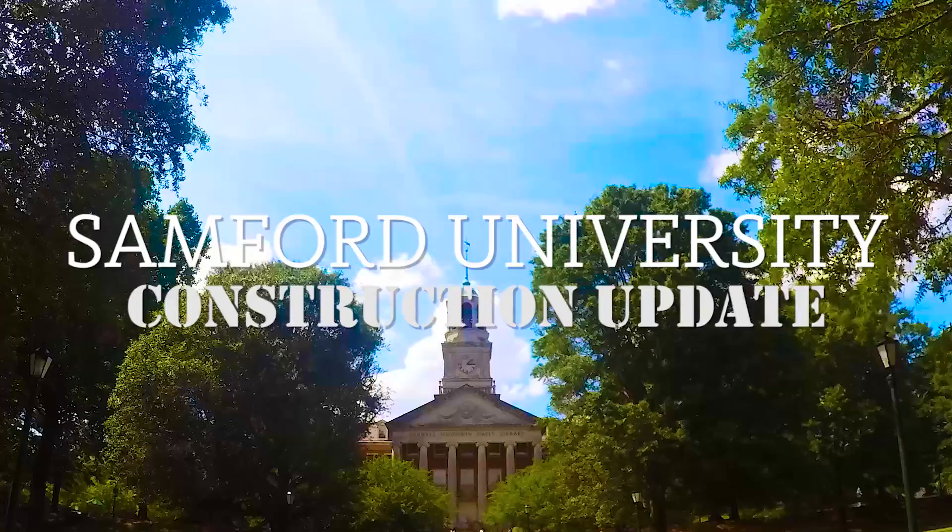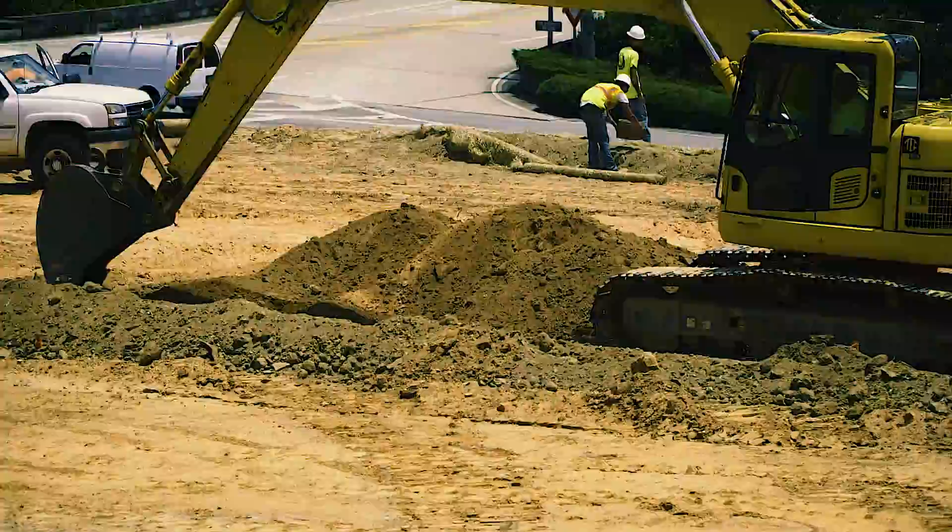Summer 2016 at Samford University. It's a summer of progress, pushing dirt, and building for the future.